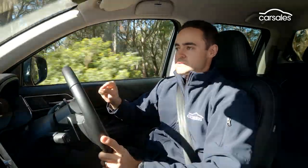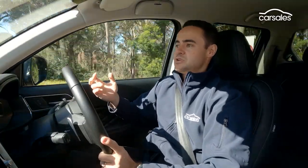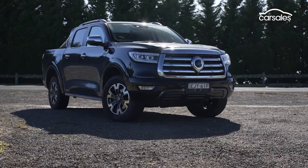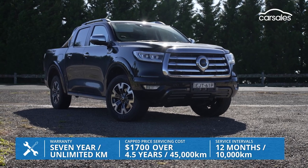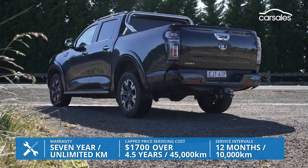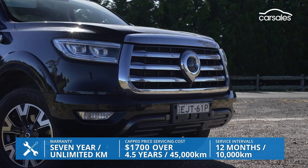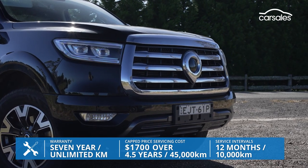As a result, the GWM Canon is sound as a day-to-day recreational ute, but as a tool of trade — having towed with this vehicle and had a load on the back — it just doesn't feel as strong as it would need to be for a day-to-day work vehicle. The GWM is backed by a seven-year unlimited kilometre warranty in Australia, together with sound servicing costs, the caveat being the Canon's 10,000 kilometre servicing intervals are slightly shorter than most rivals.